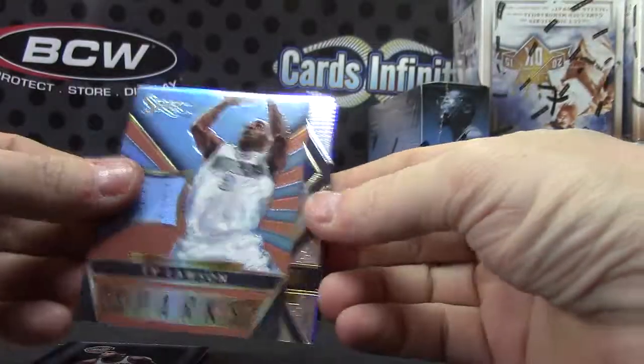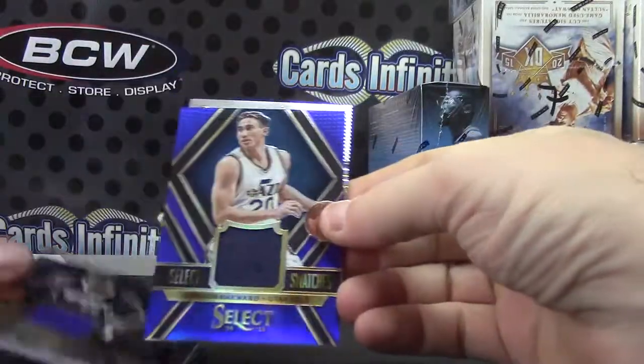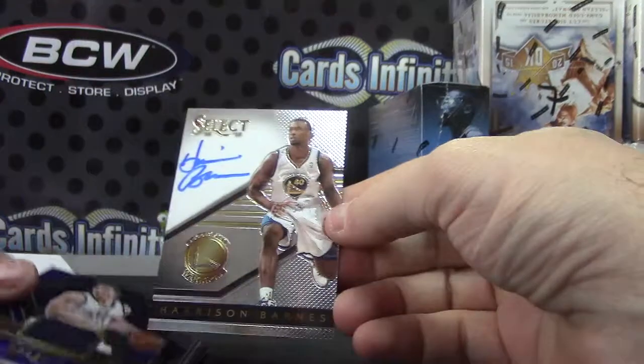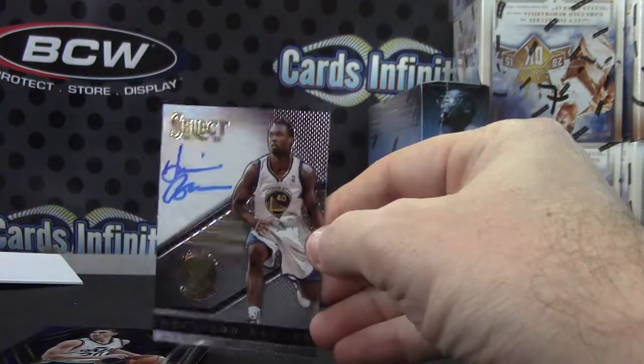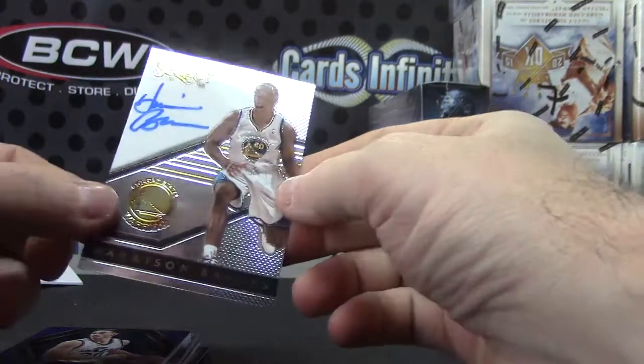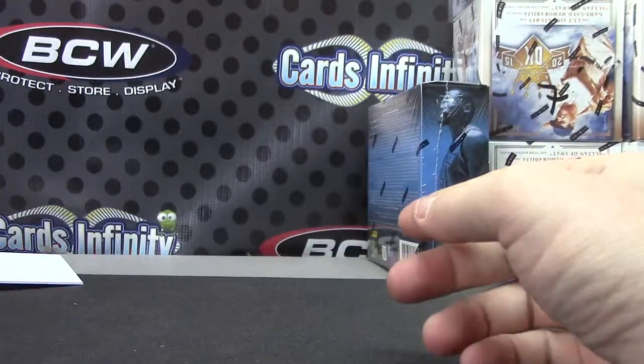Robert Parish. Ty Lawson. DeMarcus Cousins. Gordon Hayward. And Harrison Barnes. There you have it. Thanks Bait Dog, Kevin. See you man.